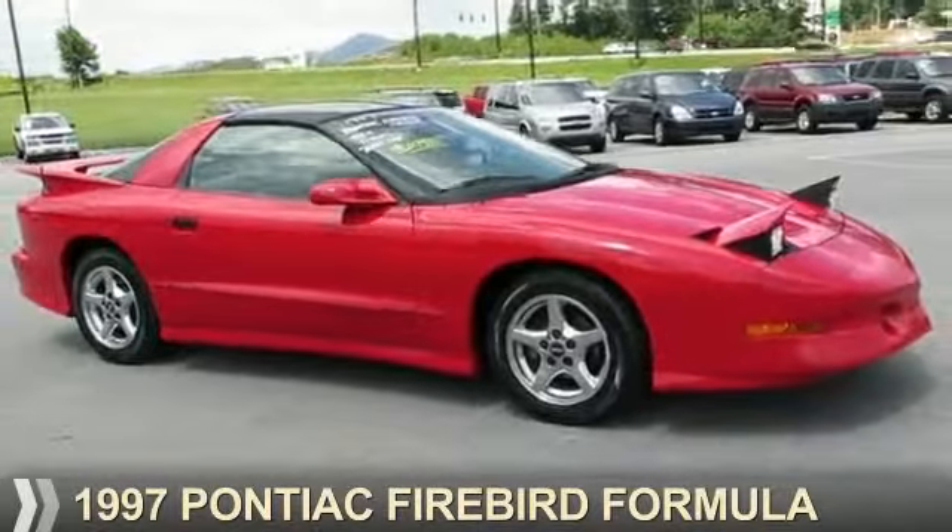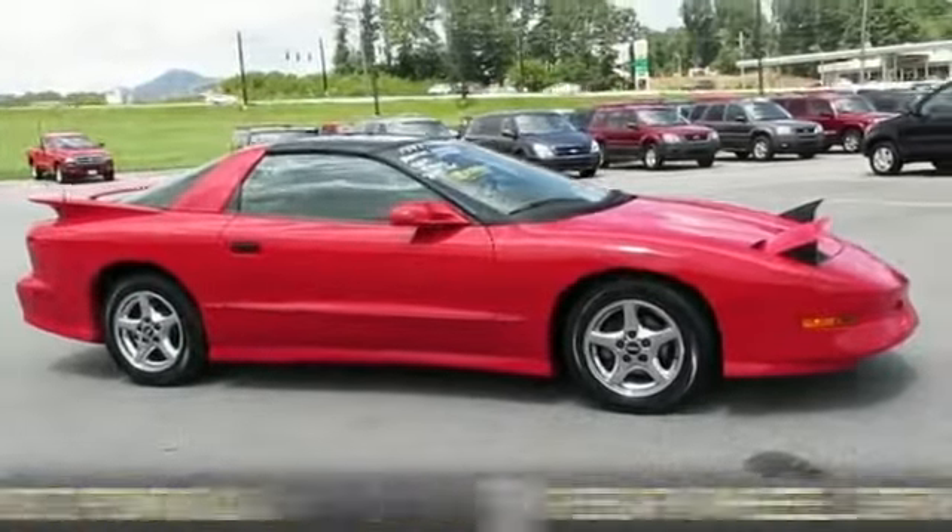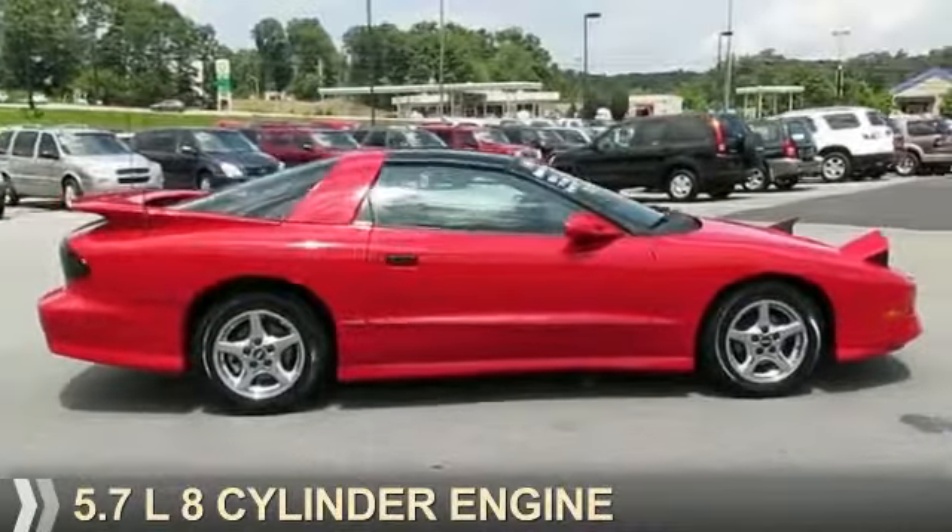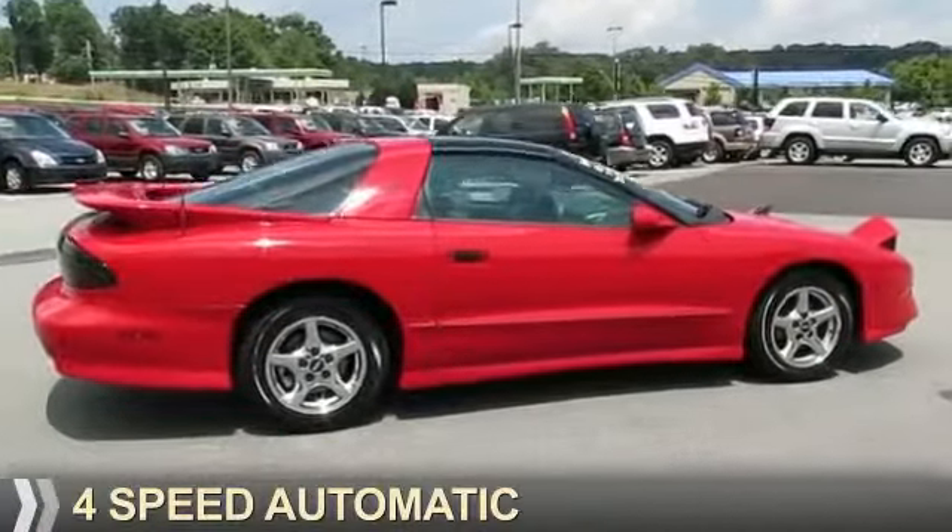This could be the vehicle you're looking for. It's powered by rear-wheel drive, a 5.7-liter 8-cylinder engine, and a 4-speed automatic transmission.